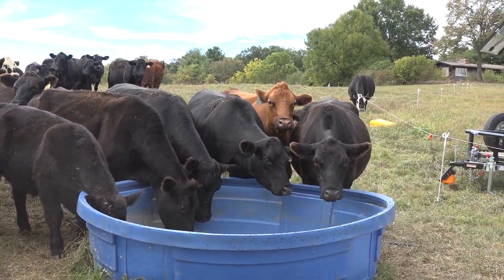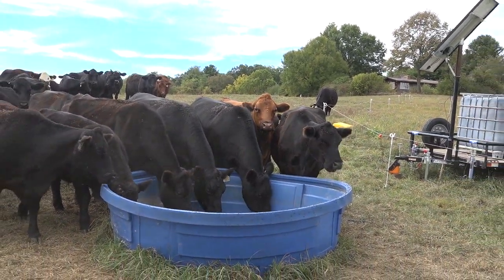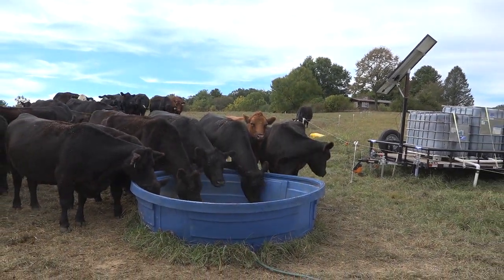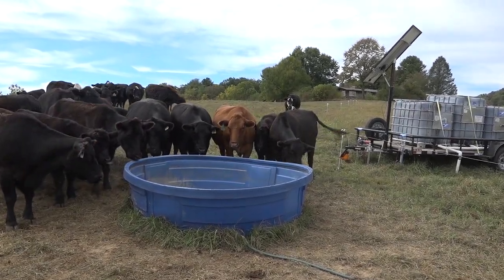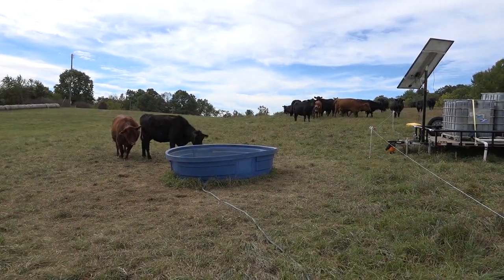It's a relatively inexpensive option when compared to putting in a permanent watering system, where a farmer might have to think about drilling a well. Less cost is one of the great benefits. It's also portable.